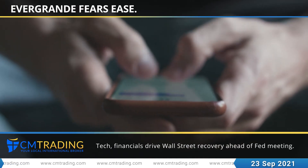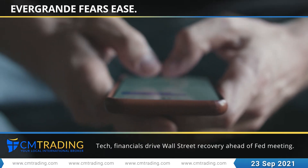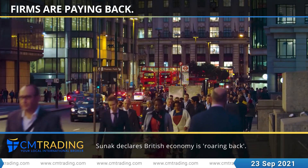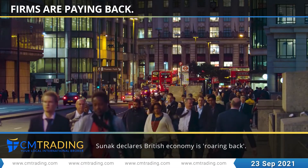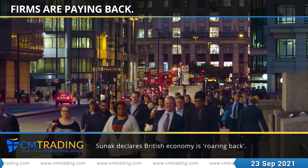Wall Street indexes bounced back from recent losses as concerns over a default by China's Evergrande eased, while investors awaited policy cues from a Federal Reserve meeting later. Rishi Sunak has declared that Britain's economy is roaring back after firms returned 1.3 billion pounds paid out under the Treasury's job furlough scheme.